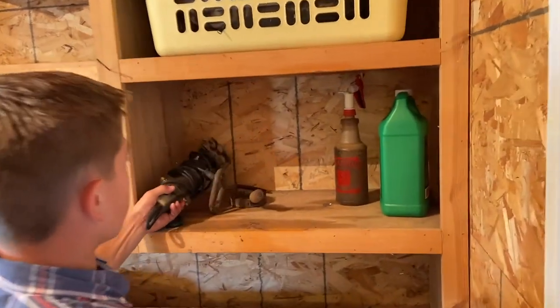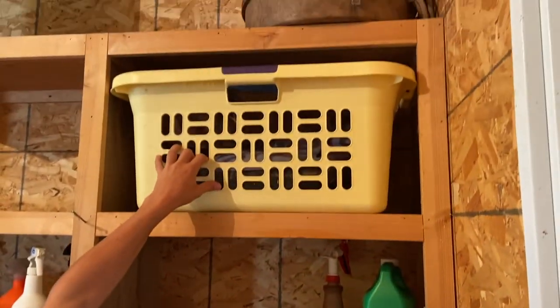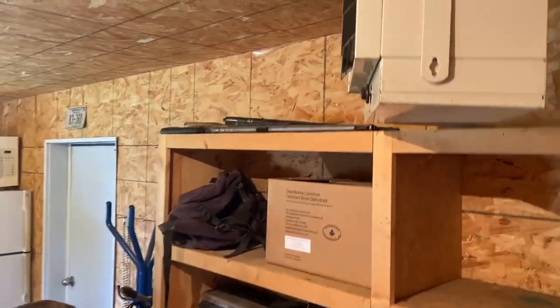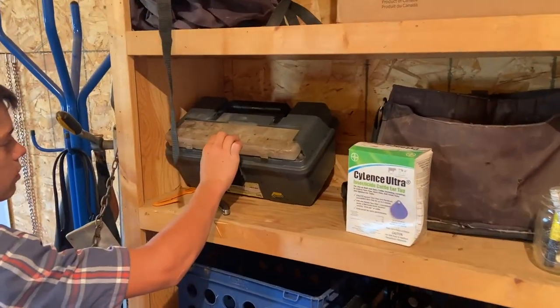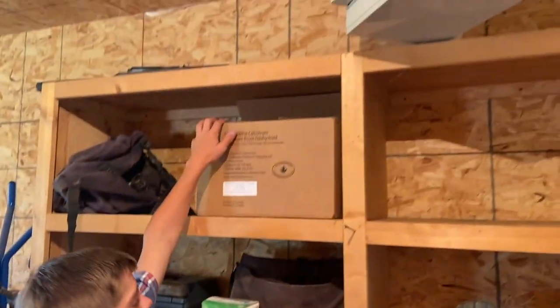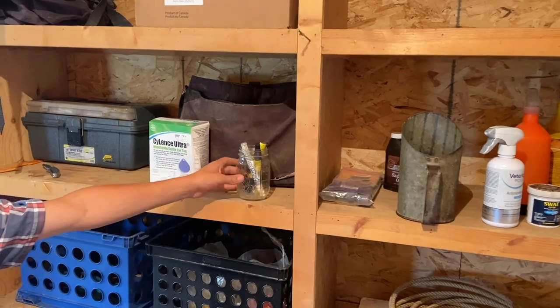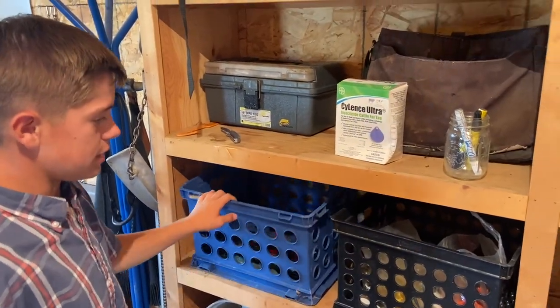This is like a razor we cut our hair with, some brooms, we've got ropes and stuff up there. We've got a couple of guns up there. And we've got needles and some vaccines and stuff.